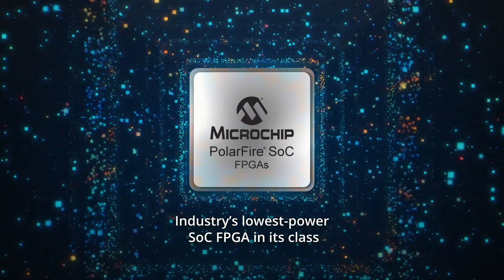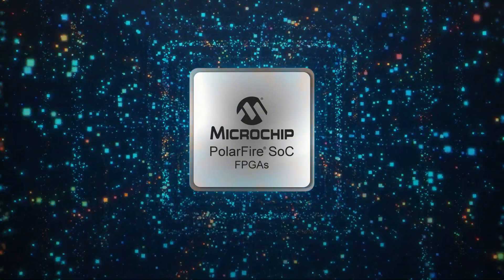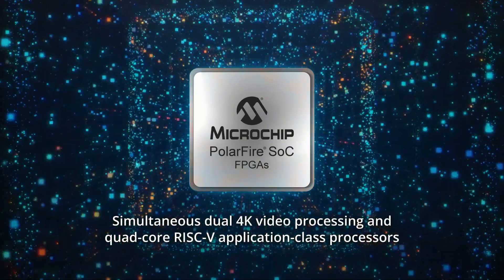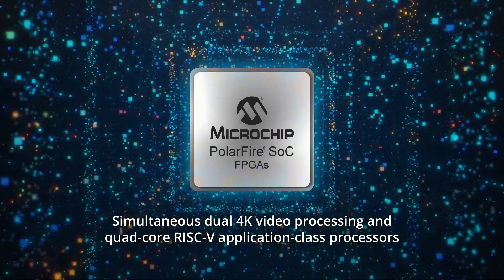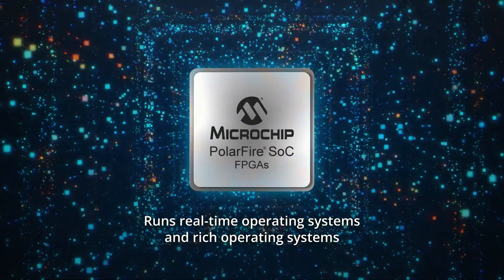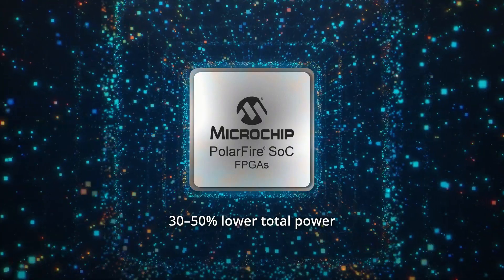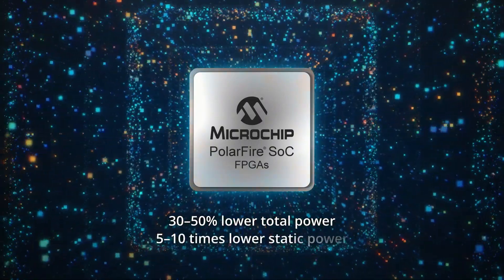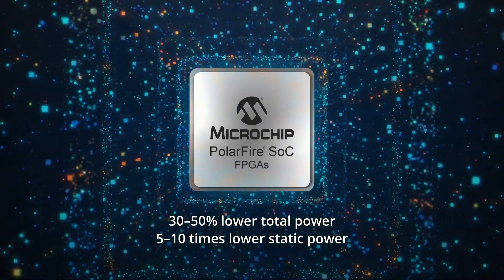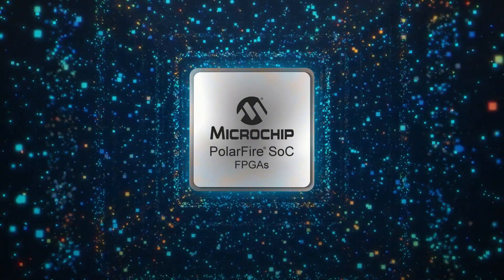The industry's lowest power SOC FPGA in its class, the PolarFire SOC device, is the only mid-range device of its kind that simultaneously supports dual 4K video processing and quad-core RISC-V application class processors, and runs real-time operating systems and rich operating systems like Linux. These devices offer 30 to 50% lower total power than competing mid-range FPGAs with 5 to 10 times lower static power, making them excellent solutions for a new range of compute-intensive edge devices, including those deployed in thermally and power-constrained environments.